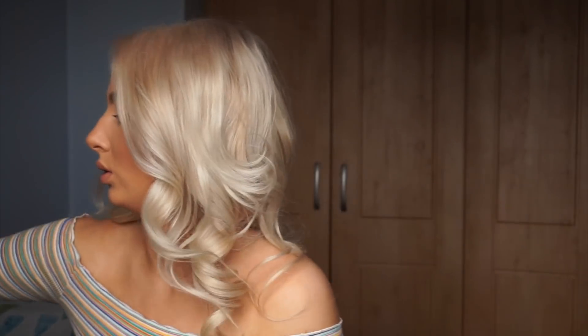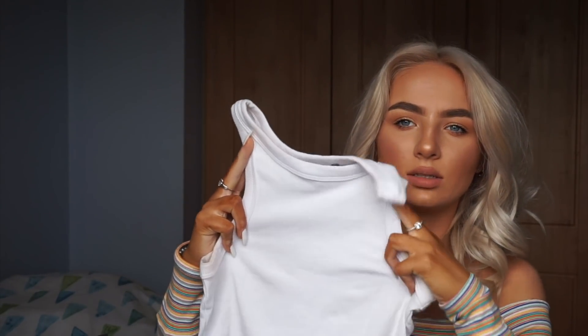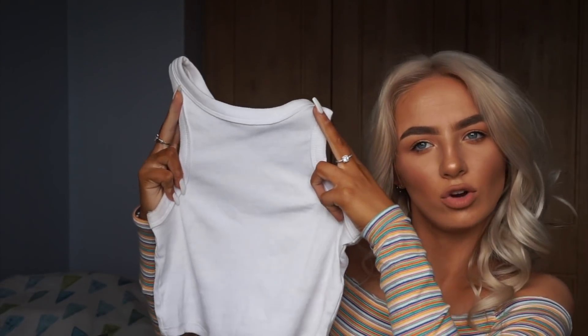I also got this little white t-shirt crop top. I forgot the exact price but I think it was literally like four or five euro — about three pounds in England. It's just a staple piece so I got that.